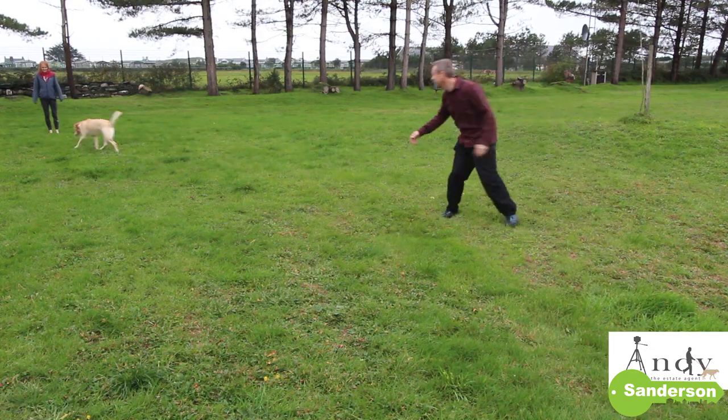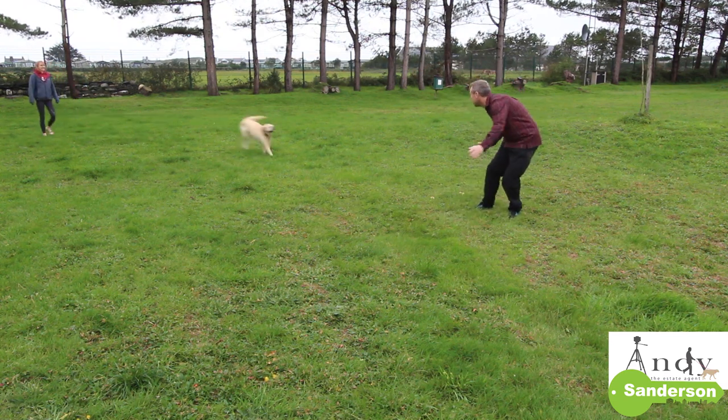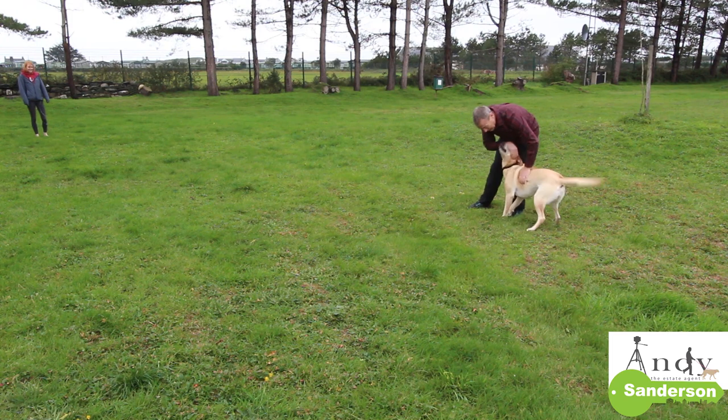This is also where Sparky lives. Come on Sparks — didn't know you were going to be in this! Come here. Good Sparks, hello!